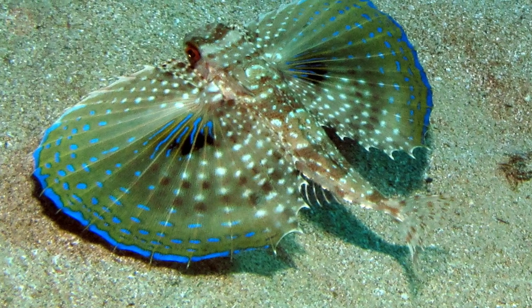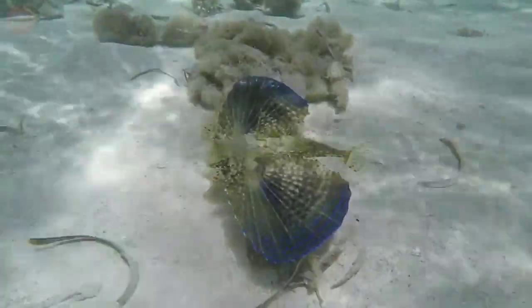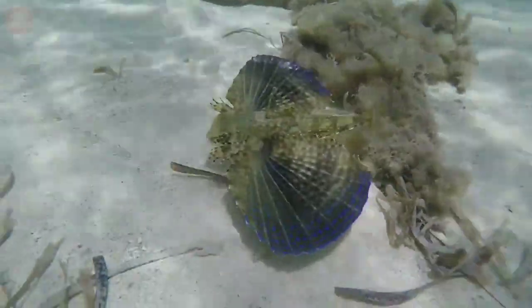The flying gurnard is a beautiful and entertaining fish and is easy to look after. Since it can grow quite large, it must be provided with a large aquarium.